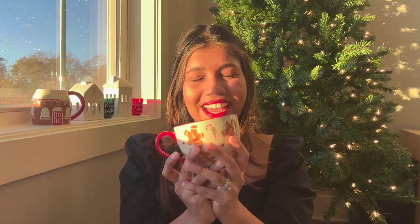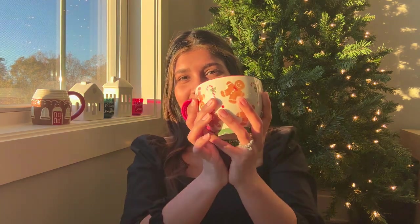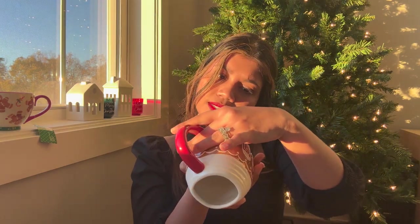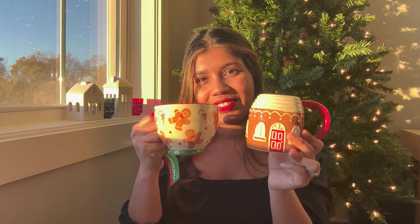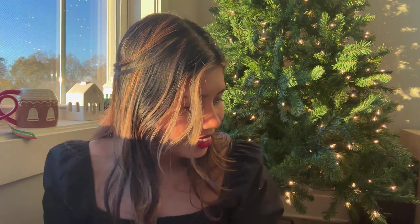Another cute find at Hobby Lobby is this gingerbread mug. I went shopping with my friend Olivia and she's the one who actually spotted it — she showed me the perfect mug and I had to get it. I also got a mug from Target that looks like a gingerbread house; it was only $4. I think they pair really cute together. I can't wait to start drinking hot chocolate out of them.